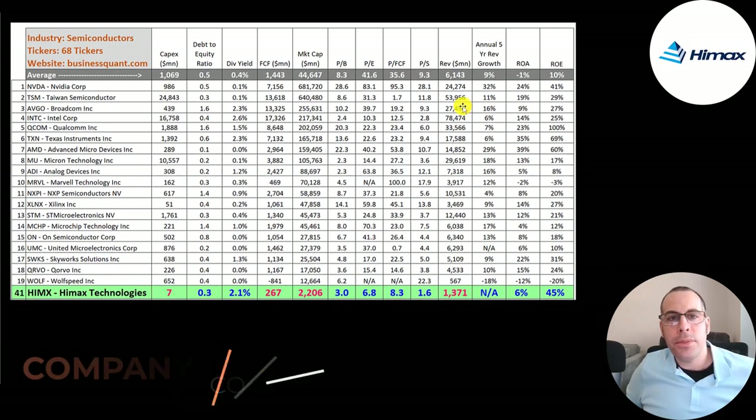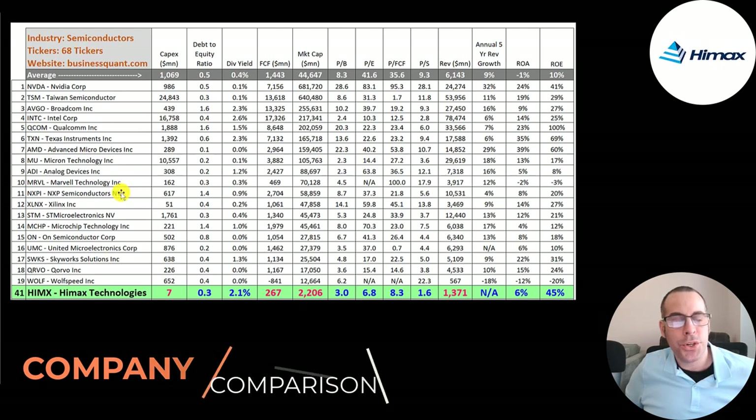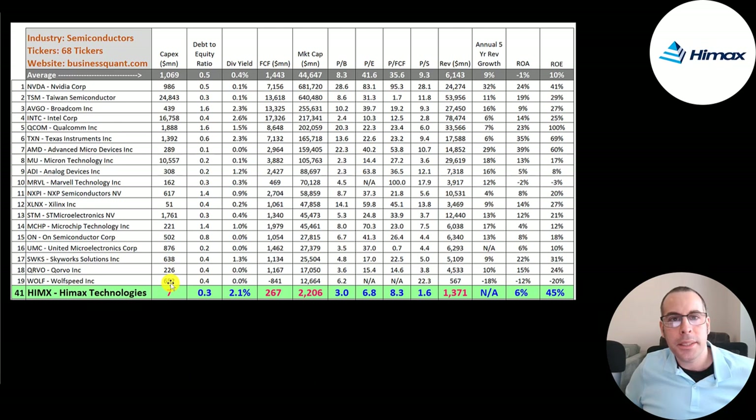Comparing to 68 companies in the same industry: HiMax doesn't spend much in CapEx — foundries like Taiwan Semiconductor spend $25 billion. Their debt-to-equity ratio is much better than average. Their price multiples are exceptional: price-to-book much better than average, price-to-earnings under 7, price-to-free-cash-flow is 8 versus the industry average of 36, and price-to-sales is 1.6 versus the average of 9. Their revenue is lower than average, but they're a much smaller company. They have a good ROA and an amazing ROE.